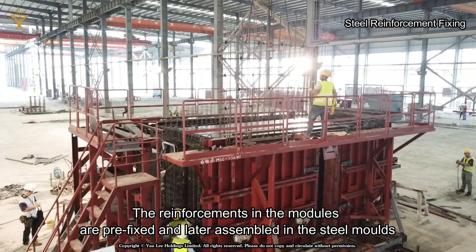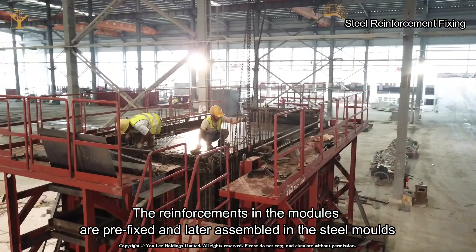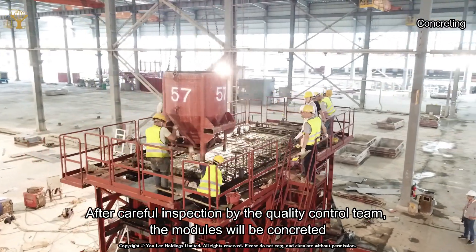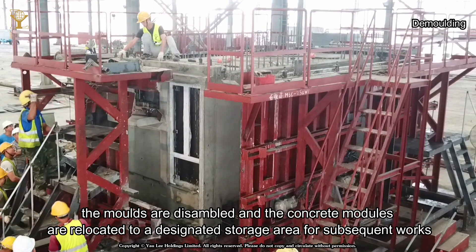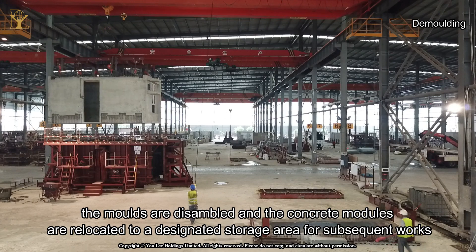The reinforcements in the modules are prefixed and later assembled in the steel molds. After careful inspection by the quality control team, the modules will be concreted. When the concrete has acquired sufficient strength, the molds are disassembled and the concrete modules are relocated to a designated storage area for subsequent works.